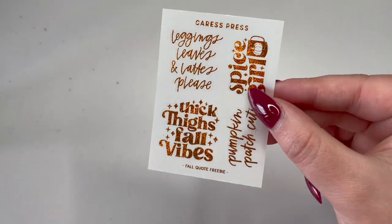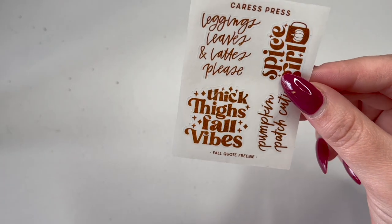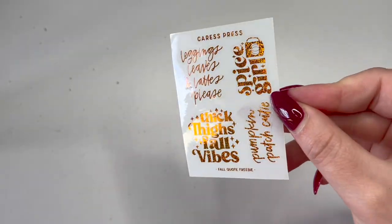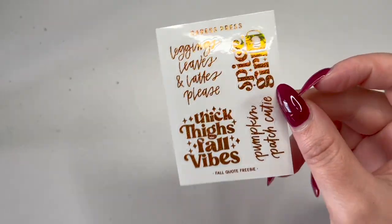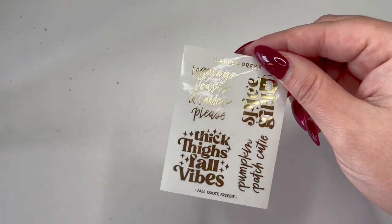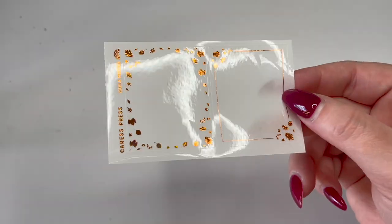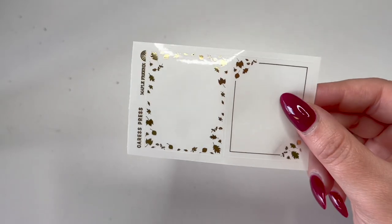The freebies with this order included overlay quotes: 'Leggings, leaves and lattes please,' 'Thick thighs full vibes,' 'Pumpkin patch cutie,' and 'Spice girl' — very cute and in gold foil too. I also got a Maple sampler to use with the Maple foil bundle, same again in gold. That's Caress Press done; let's jump into the next order.